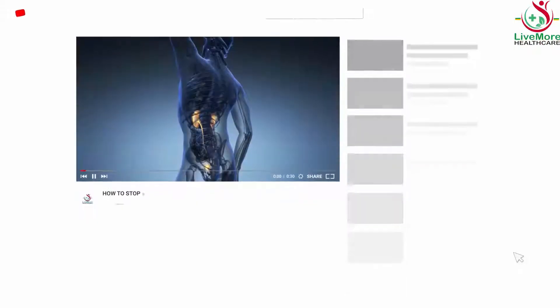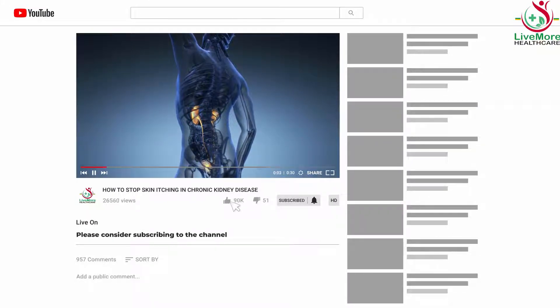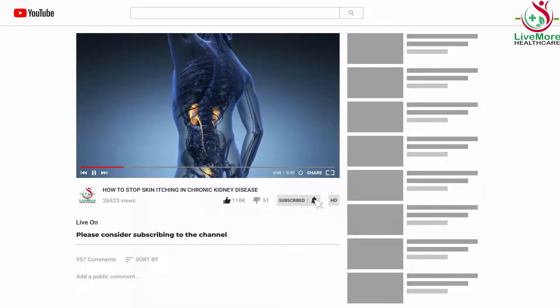Today on this channel, I am looking at how to stop skin itching in kidney disease. Please consider subscribing to the channel and clicking the notification button to benefit from the educational videos on the channel.